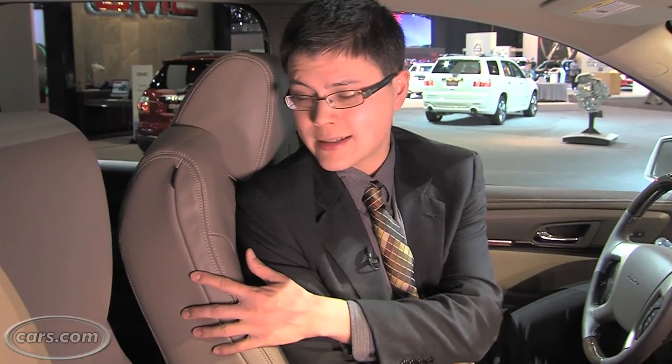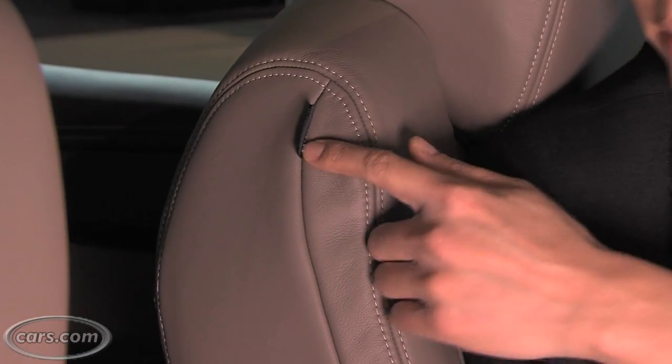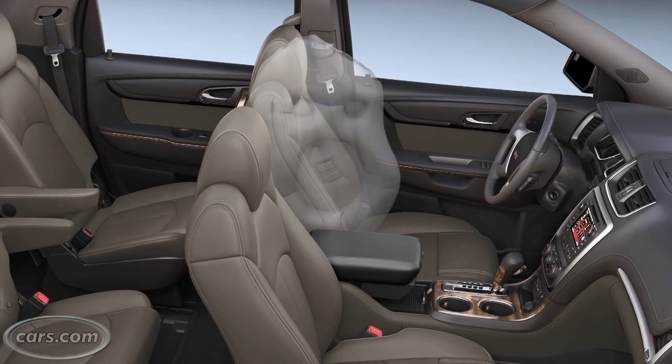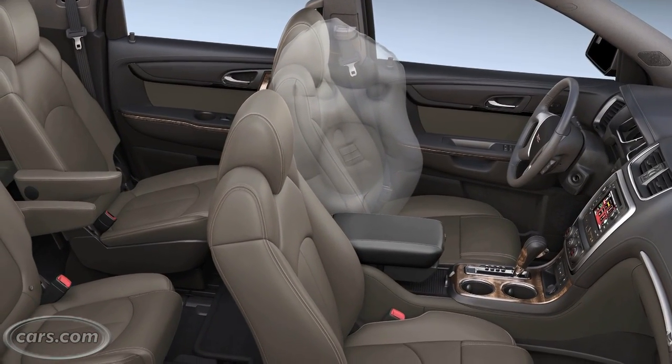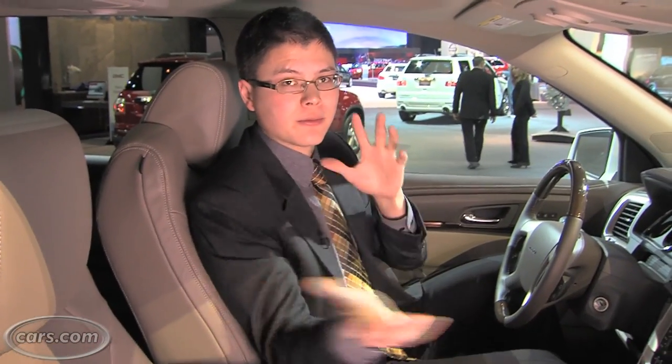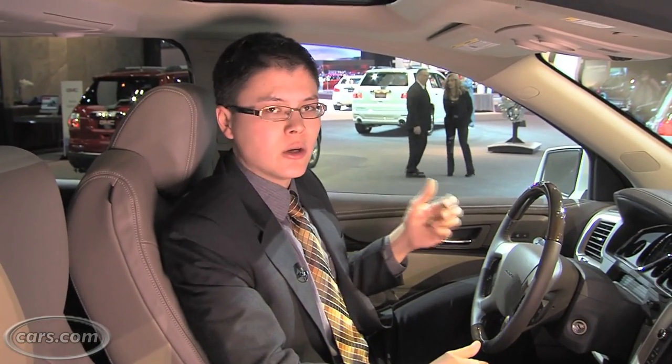This is the first car to employ GM's new front center airbag, which deploys from right here, much like an outboard side-impact airbag. The vehicle's chief engineer told us it's basically designed to prevent injuries that occur when a side curtain airbag deploys and your body rocks back to the center, and it also keeps two people in the front from knocking heads together. We'll have to see how safety agencies rate the feature.